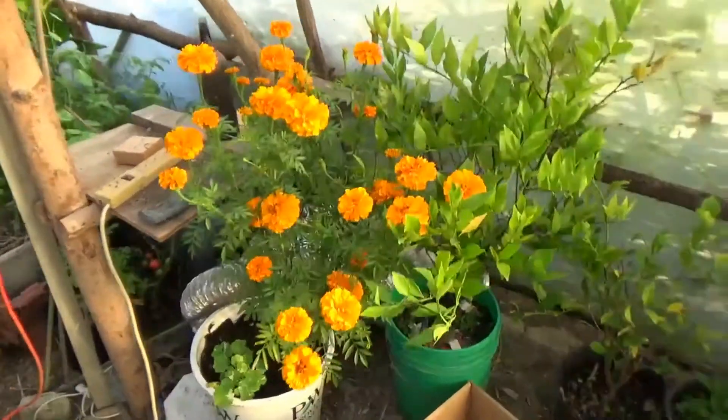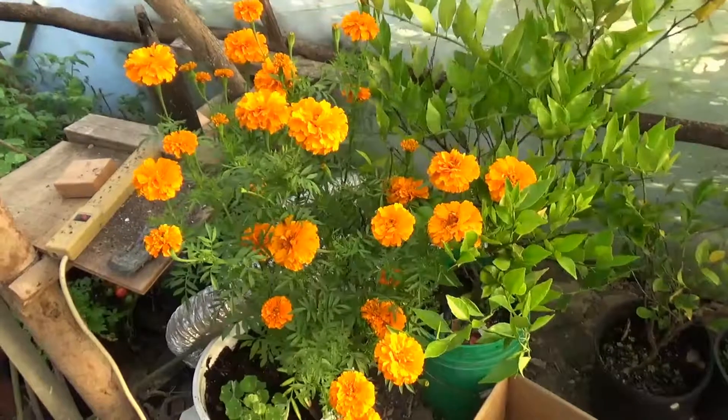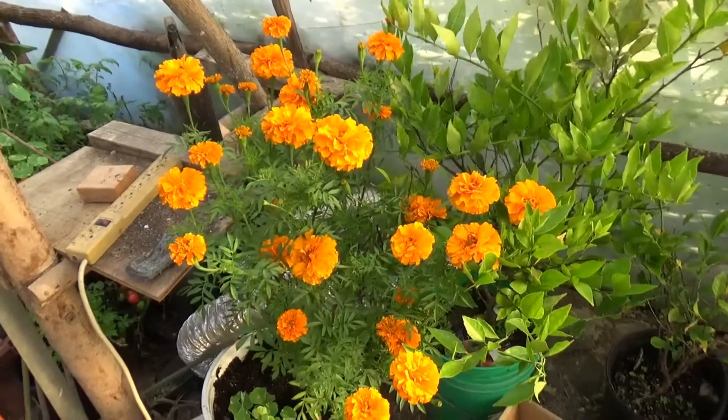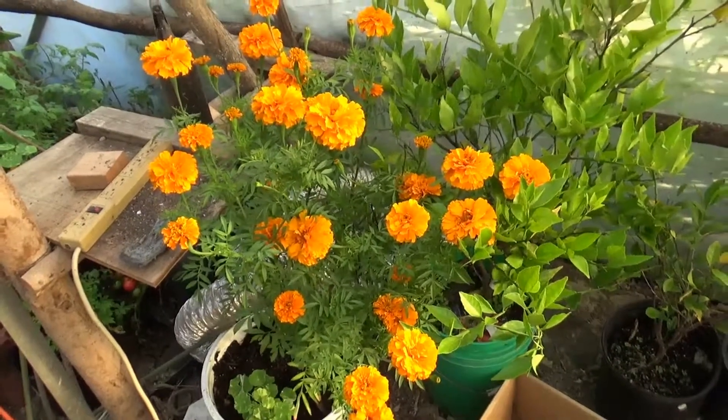I brought in some orange Hawaiian marigolds — just love the color and smell of these and wanted to keep them going a little longer. I actually dug one of the plants up out of one of the garden beds.